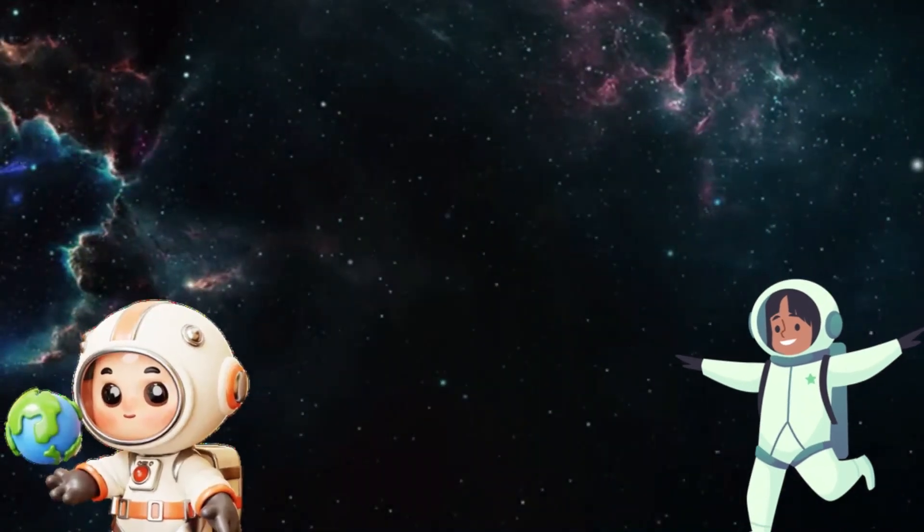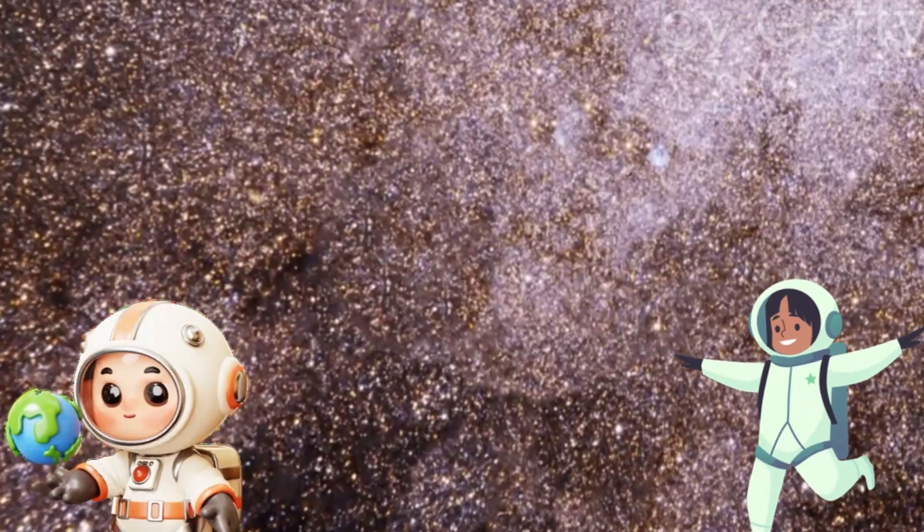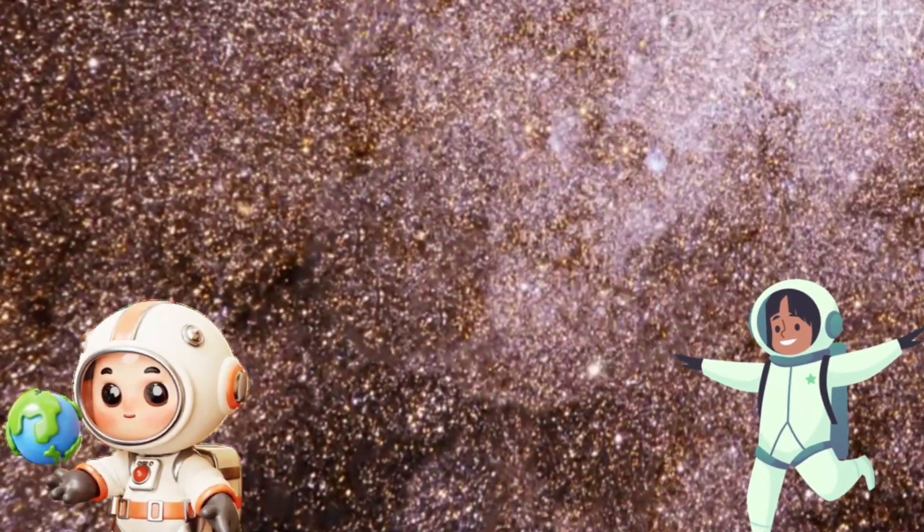Hey kids, today we're taking an amazing journey through the galaxy. Get ready to zoom past stars, planets and so much more.